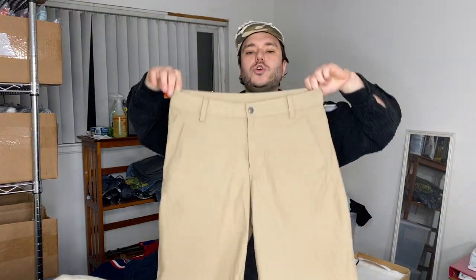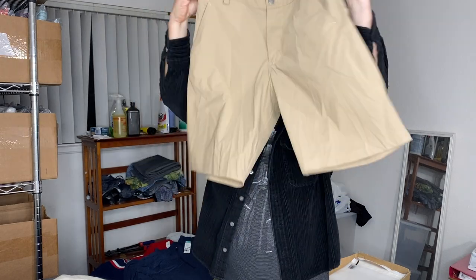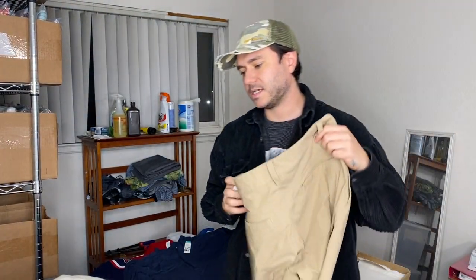Found a pair of Lululemon shorts. Six bucks. I priced those at like $35 and take offers above $25.